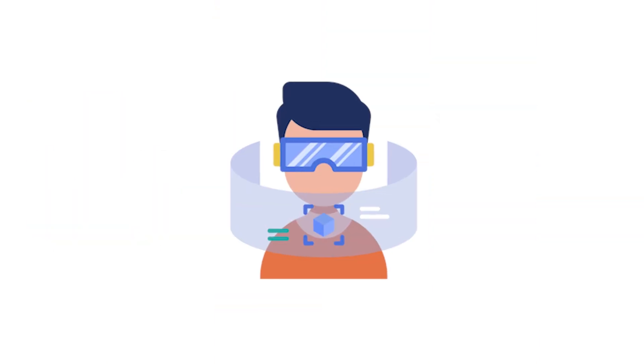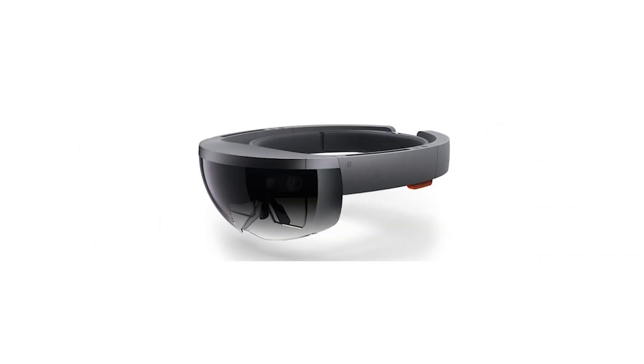Let's go back in time. Tech giants are heavily investing in augmented reality — Google Glass, Meta Quest, HoloLens are the talk of the town. Microsoft predicts that mixed reality will be the next big thing, so much so that it